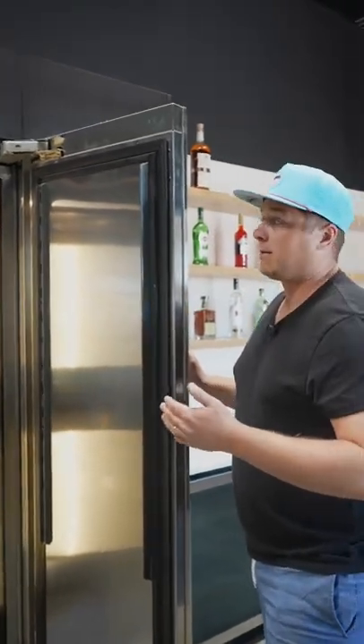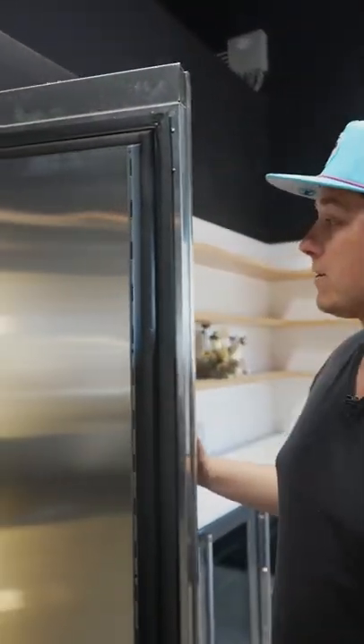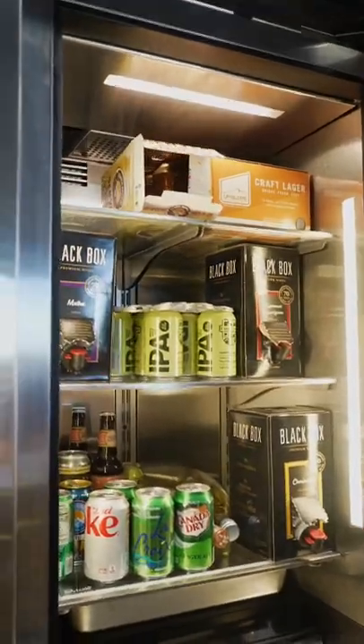What does commercial grade mean? Well, it's heavy duty, it's meant to run 24-7. It's stainless steel on the exterior and the interior. Man, that's stinking cold — but look at that, it's doing my handprint here. Stainless steel on the interior.